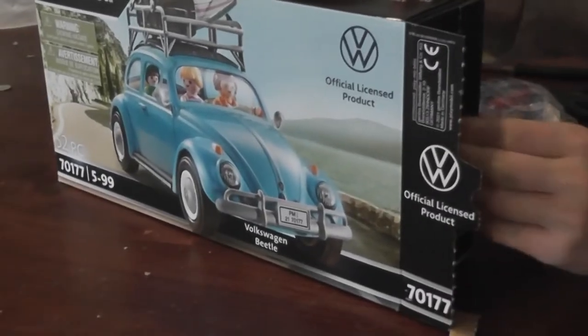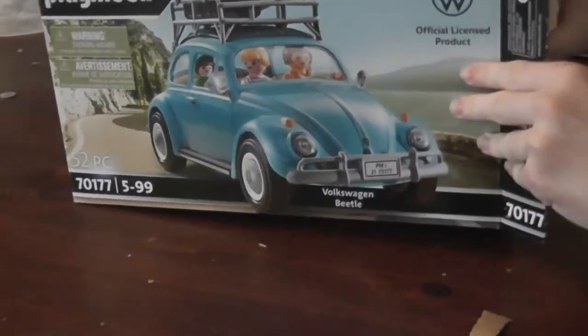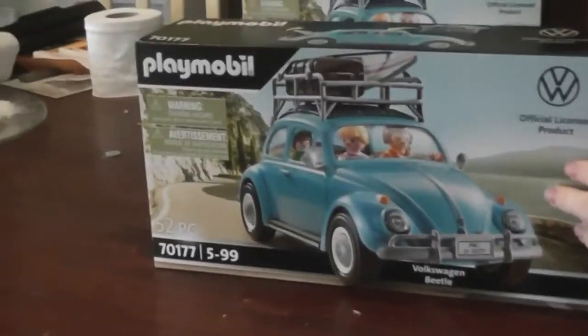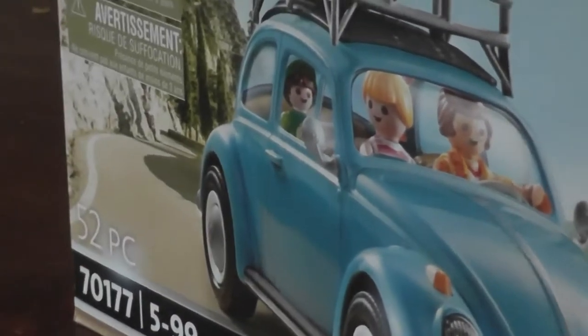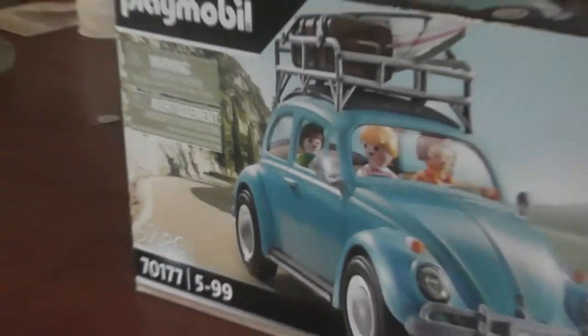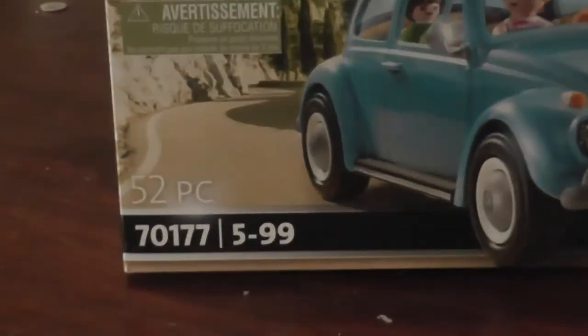I've seen Lego and even Mattel doing boxes like this where there's easy tabs that just open up, making it easier to unbox. Also on the front, you can notice it says ages 5 to 99 and it has 52 pieces — kind of like how on Lego sets they have that kind of information on the side.